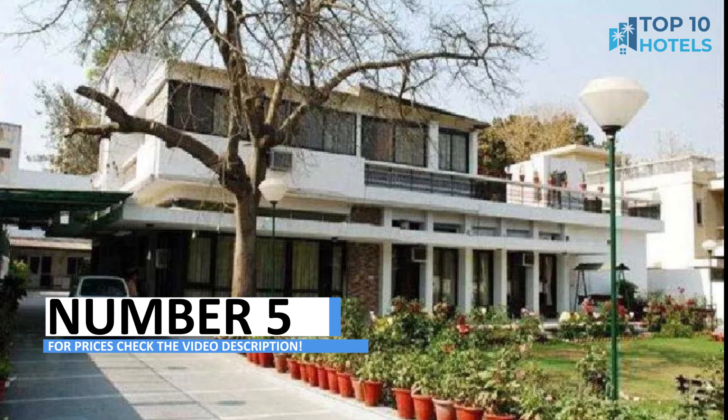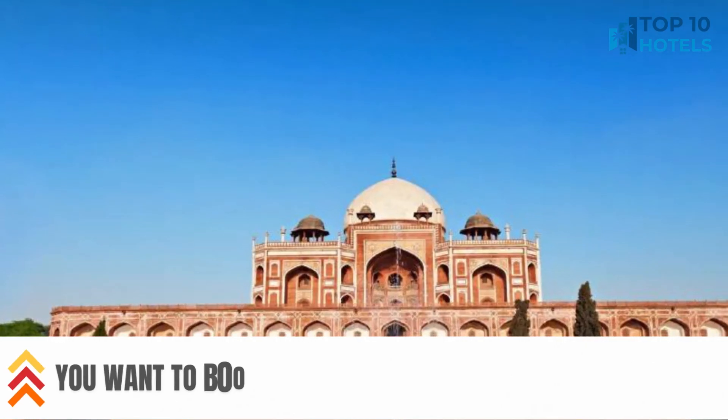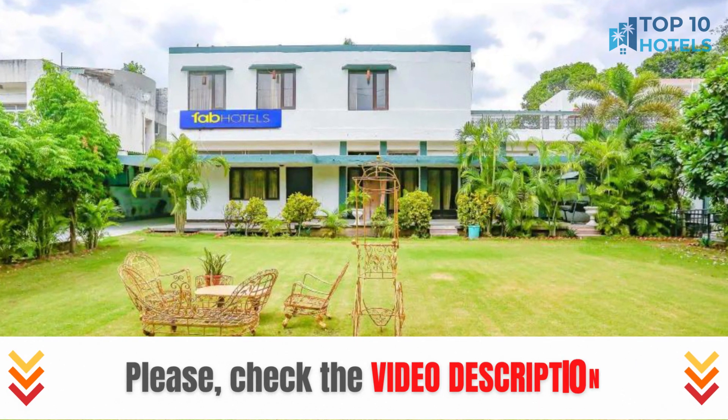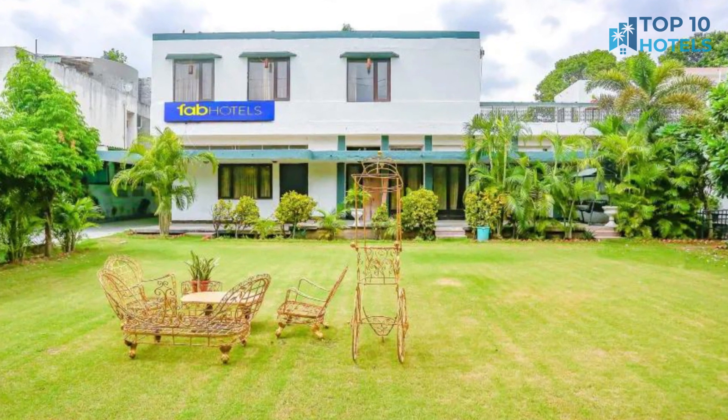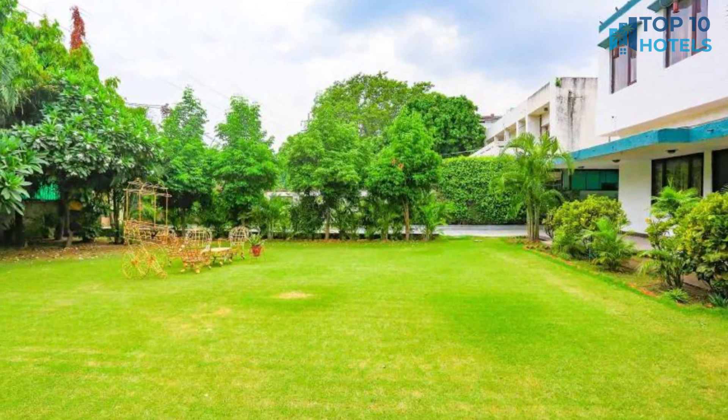Number 5. Experience the epitome of luxury at this exclusive hotel. From its lavish accommodations to impeccable hospitality, every aspect is designed to exceed your expectations. Centrally located, you can easily explore the city's gems. Find more information and check prices in the video description to make your dream stay a reality.